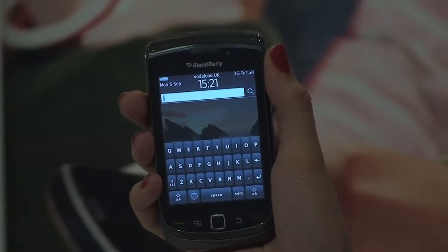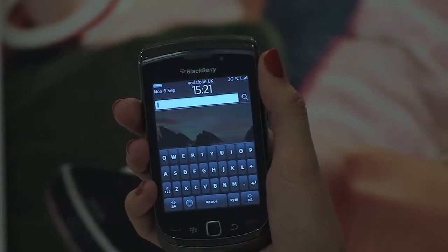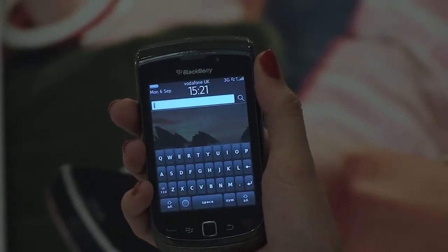Hi there, I'm Espy and I'm here today with the BlackBerry Torch. One of my favourite features on the Torch in the BlackBerry 6 operating system is the new and improved search function. It lets you find things quickly and easily and even directs you to the correct menu on your phone.